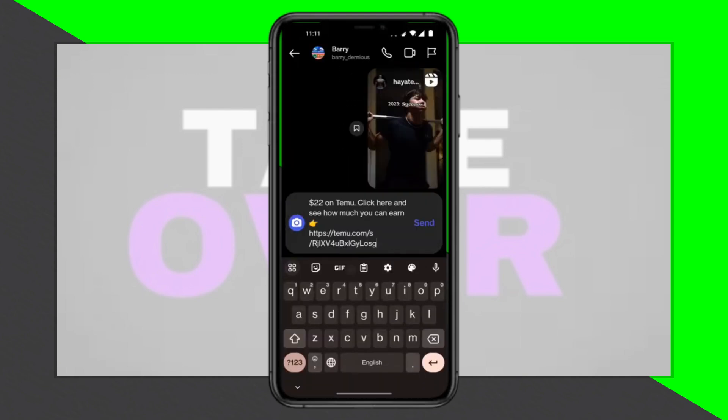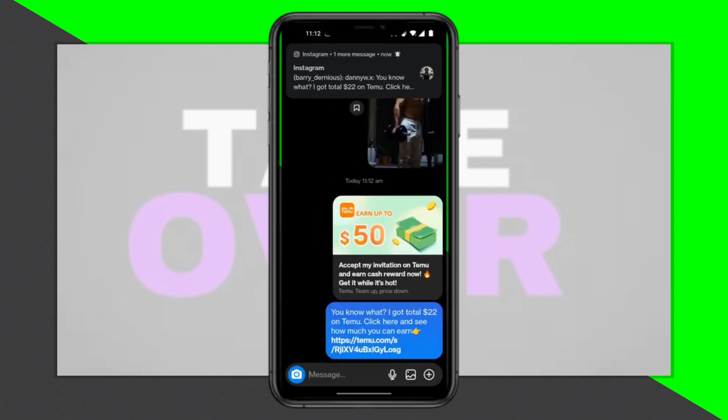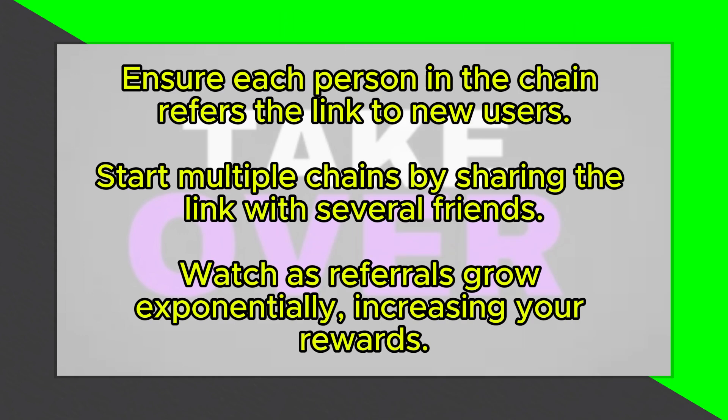This creates a continuous chain of new users. For even better results, initiate multiple chains by sending your link to several friends at once, asking each to start their own referral chain.